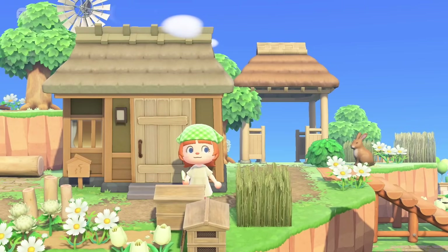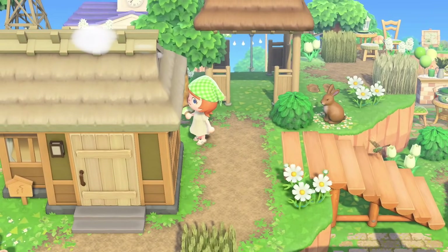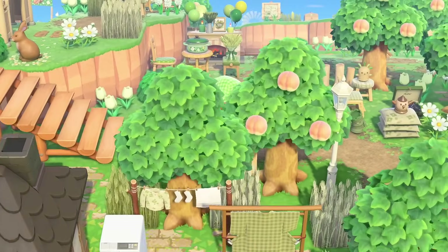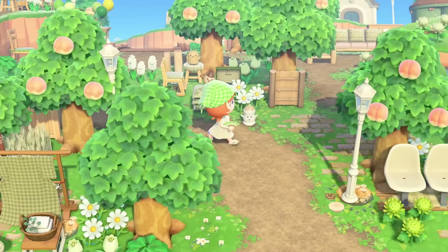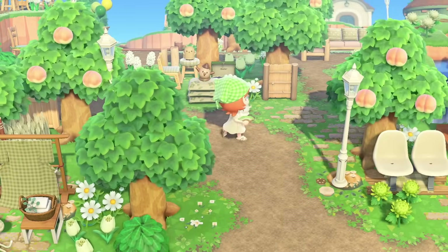I've also never noticed before that the chimney on these houses is different — the clouds are going through the roof a little bit. Interesting. Let's go over here though, I see another little house. This is the area I featured for quick ideas — just a little gyroid get-together here.